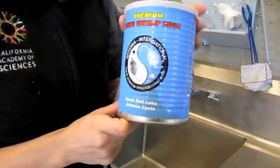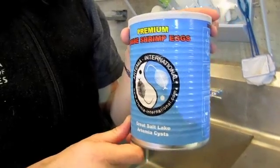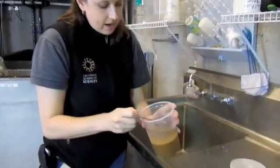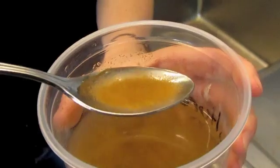It comes in a can like this. Inside the can is a whole bunch of eggs — it's freeze-dried. Then I take the eggs out and I hydrate them and I take the shell of the egg off. And then I have a whole bunch of little eggs like this. Then I put them in salt water.